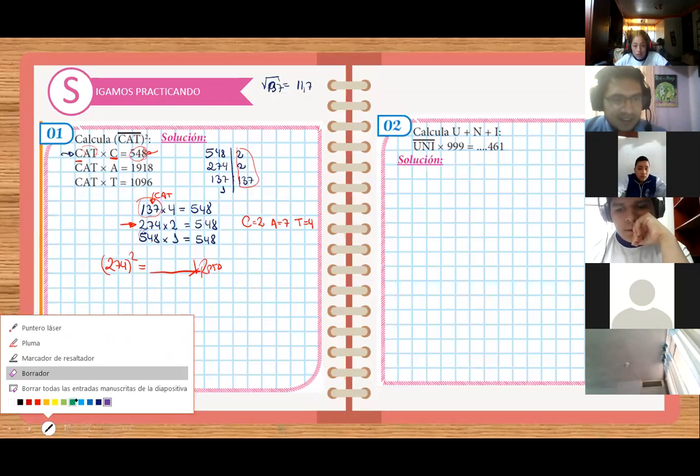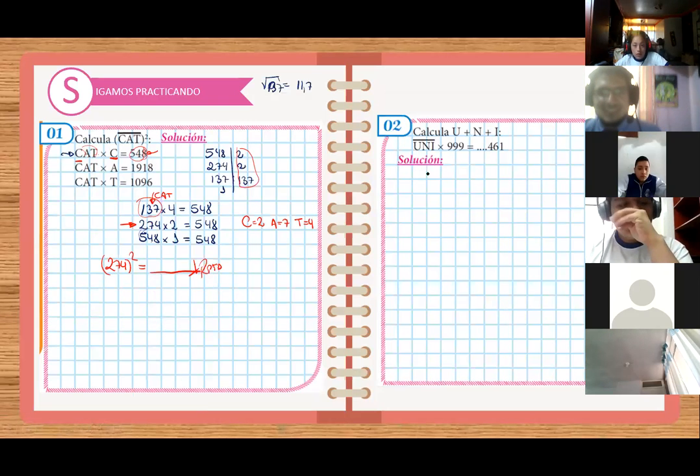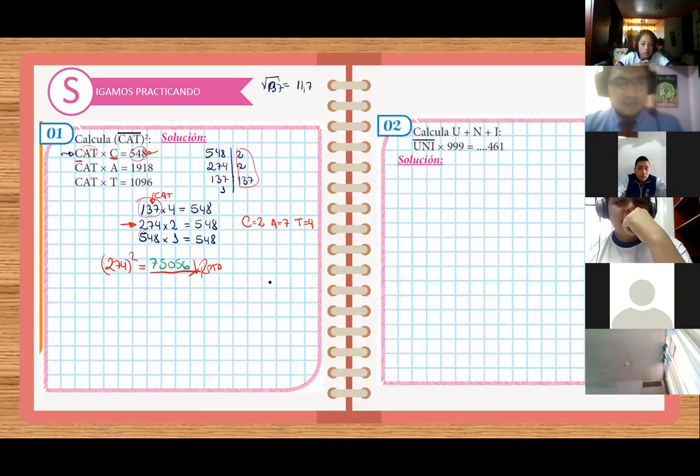Sale setenta y cinco, cero, setenta y seis. Setenta y cinco mil seis. La respuesta es... elevado... Recuerda su jera: decir el número. Hasta ahí ya tienen el primer problema. Estaba facilito. Y ahora viene el problema UNI.